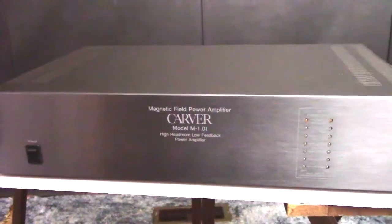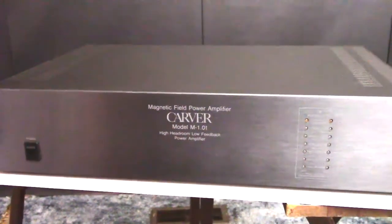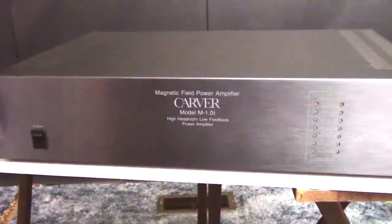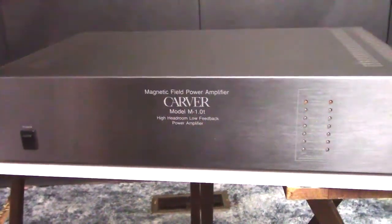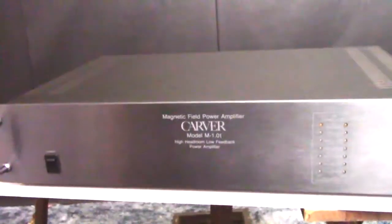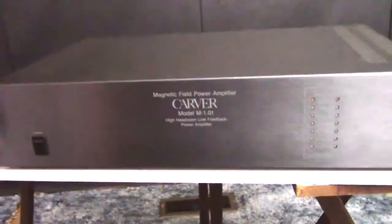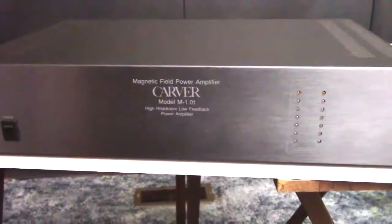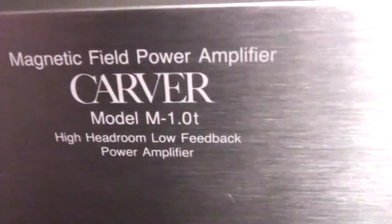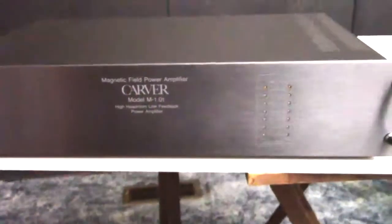Hello YouTubers! Hemitechnoid here and Happy New Year! This is January 1st, 2020 — the first video I'm making for the new year. I'm pretty excited about this one because what we have in front of me here is my Carver M1.0T.